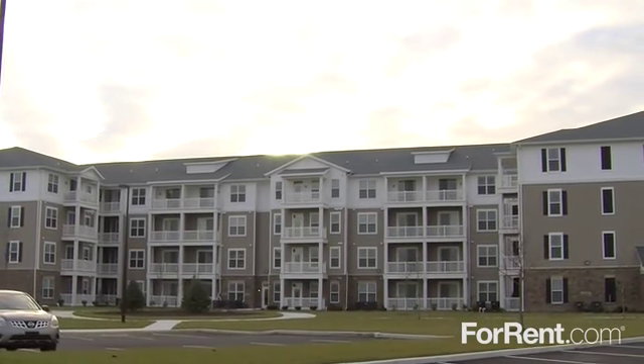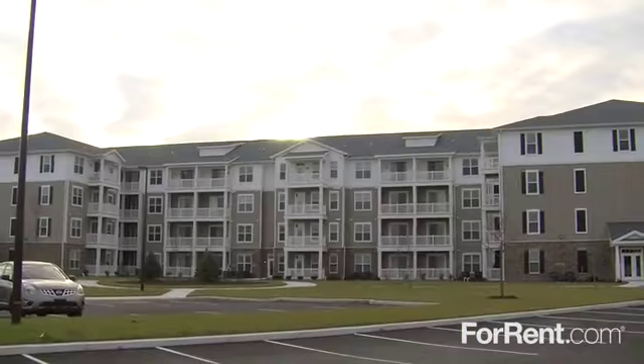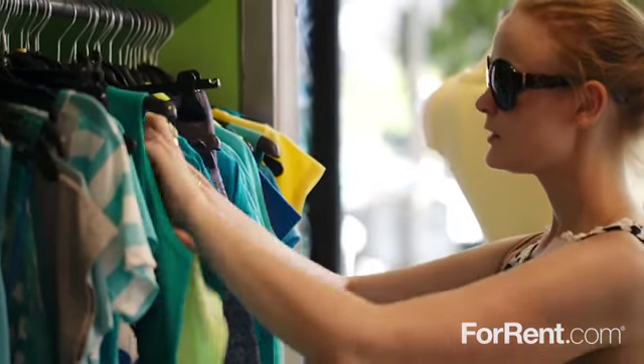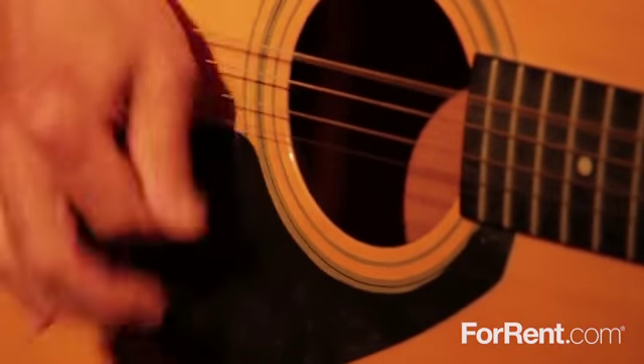Located in the heart of Northside in Salisbury, you'll be close to it all at Addison Court. There's dozens of restaurants less than a mile away, all of your favorite shops and boutiques are nearby, and the entertainment options are endless.